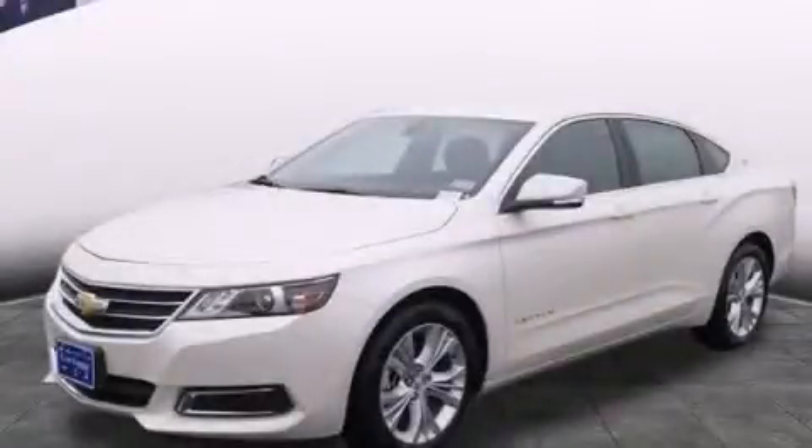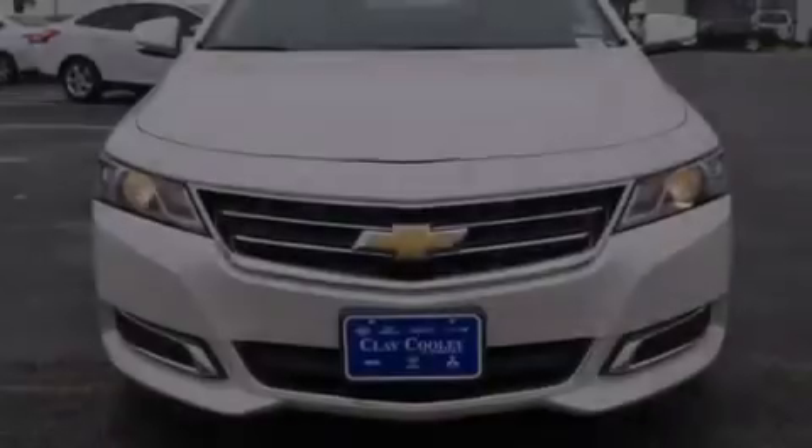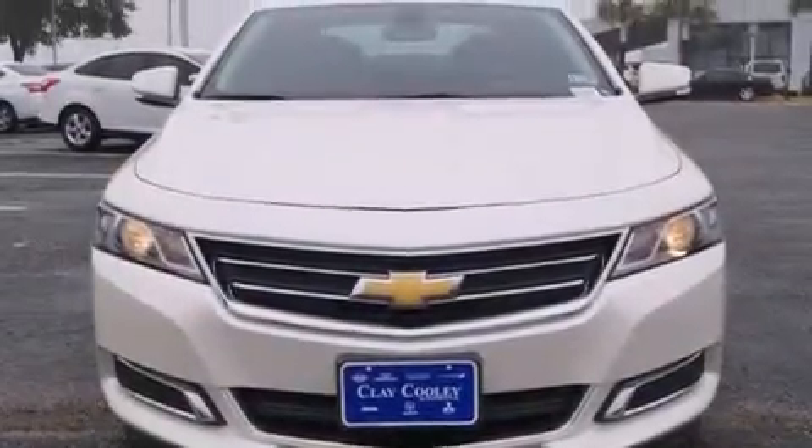This is a 2014 Chevrolet Impala. It has a 2.5-liter four-cylinder engine and an automatic transmission.